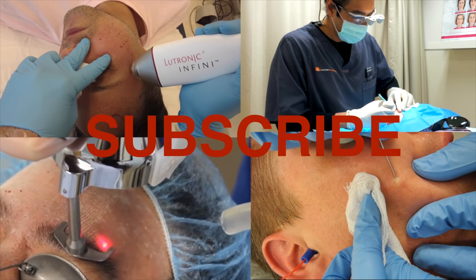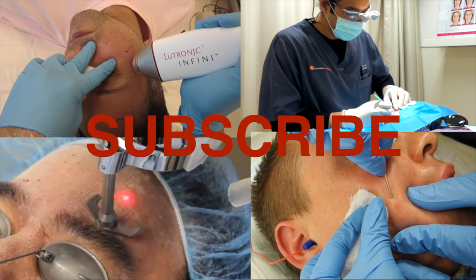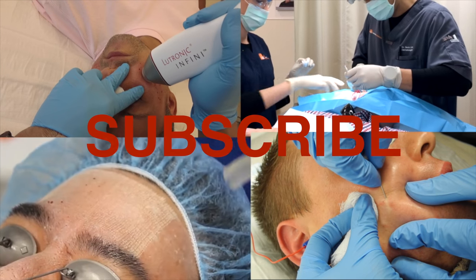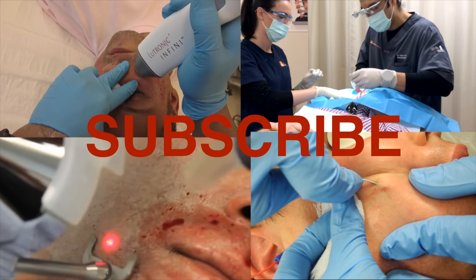Study the before and afters closely and you'll see it's a very natural improvement in her skin texture, tone, and volume. Thanks for watching this video and please subscribe to my channel for more information on anything aesthetic and laser dermatology. Thank you once again for viewing.